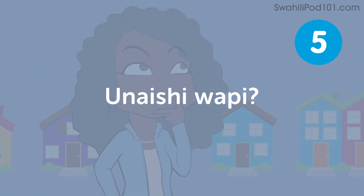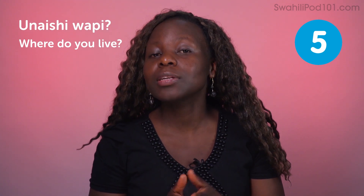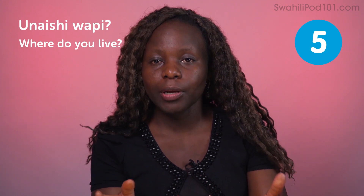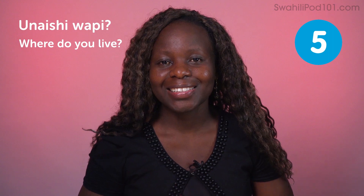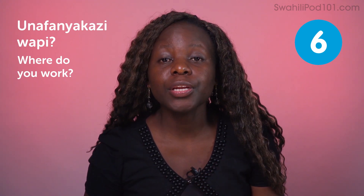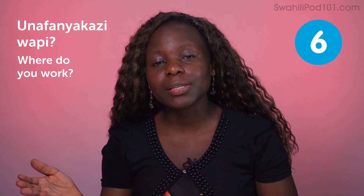Unaishi wapi — where do you live? Ninaishi Nairobi — I live in Nairobi. Nairobi is quite a big place — it's a province in itself, so you have to be specific. If you live in Langata, say Ninaishi Langata. If you're outside Nairobi, say Ninaishi Nairobi Langata to be specific. Unafanya kazi wapi — where do you work? To answer: Jijini Mombasa. Jijini means town. If you're working in Kisumu, say Jijini Kisumu — I work in Kisumu.